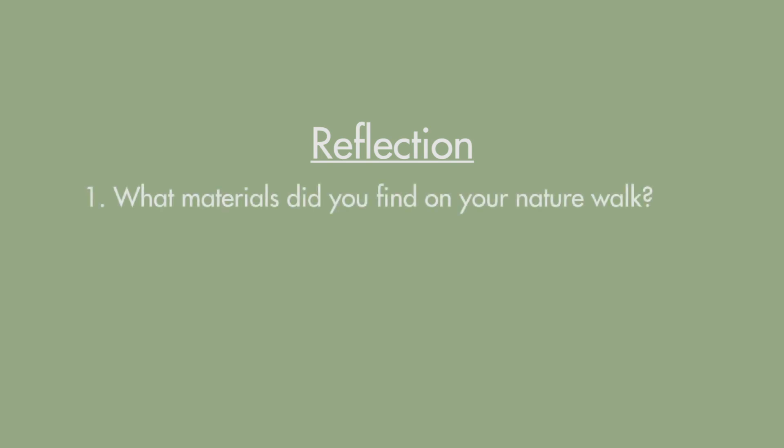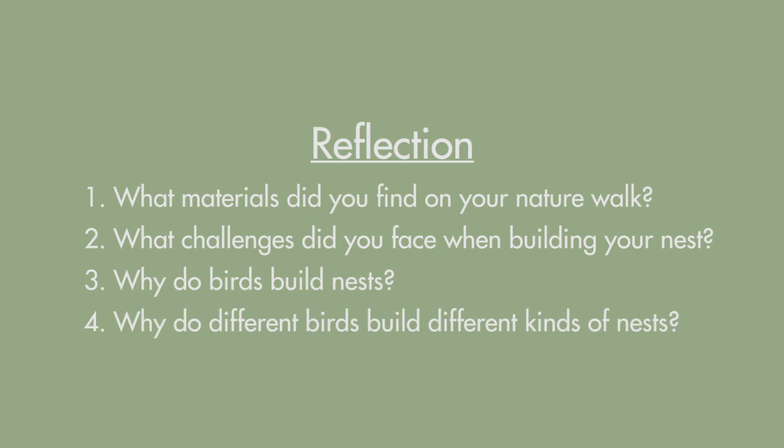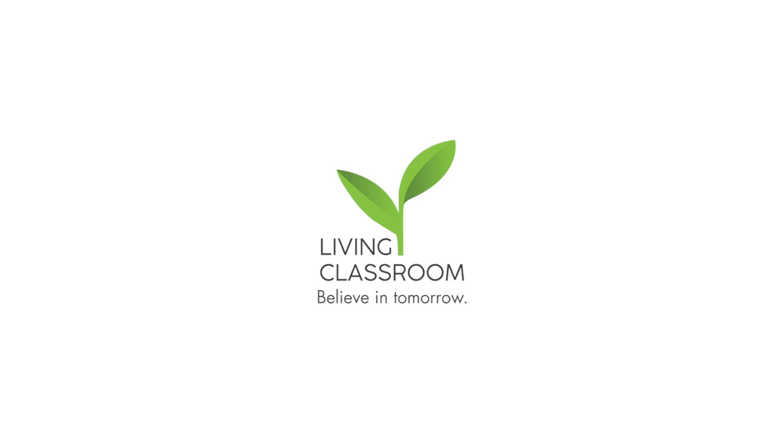Now that you've finished building your nest, let's reflect on what we learned today. What materials did you find on your nature walk? What challenges did you face when building your nest? Why do birds build nests? Why do different birds build different kinds of nests? This activity comes from our first grade lesson, The Best Nest. However, we feel like humans of all ages would enjoy creating their own bird's nest.